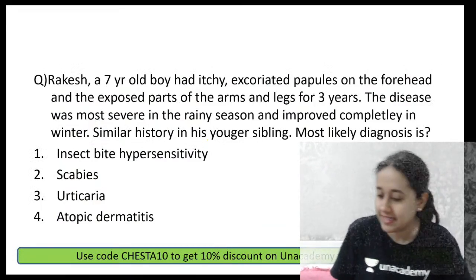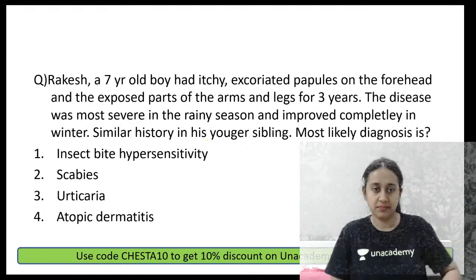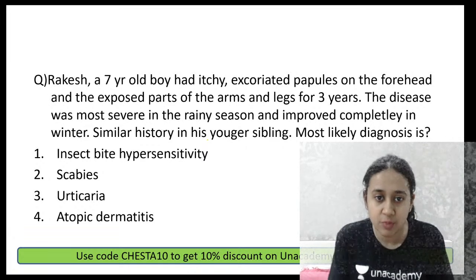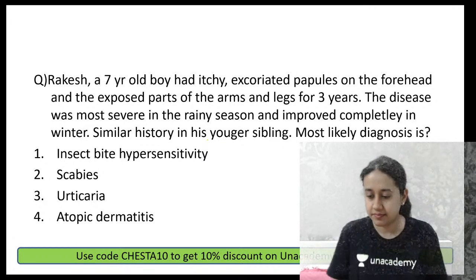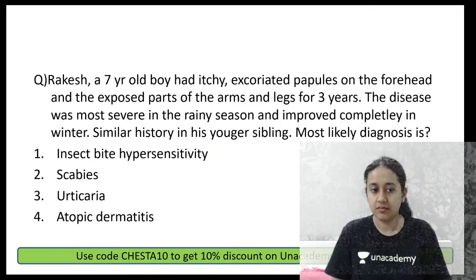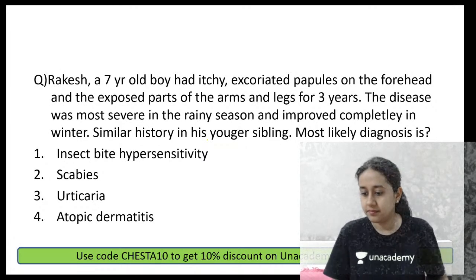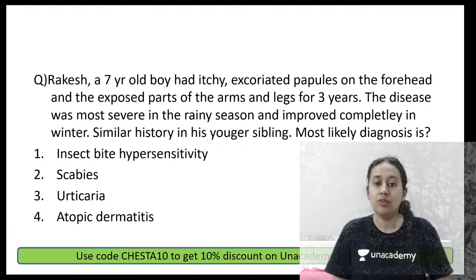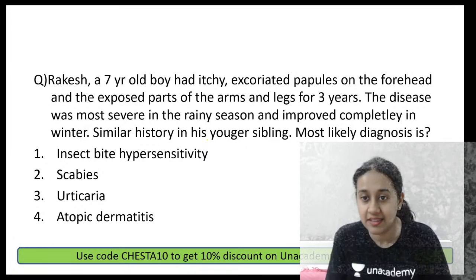Starting with the first question of today's session. A seven-year-old boy with itchy excoriated papules on the forehead and the exposed parts of the arm and legs for three years. The disease was most severe in the rainy season and improved completely in the winters. A similar strain is seen in a younger sibling. What is the most likely diagnosis?